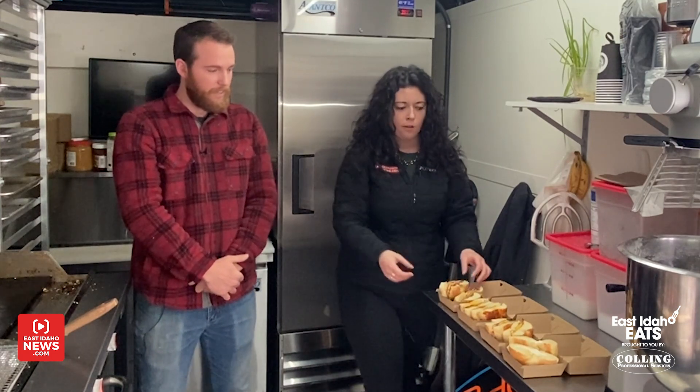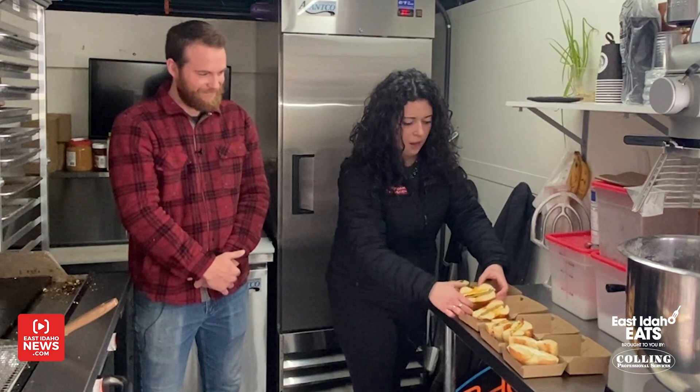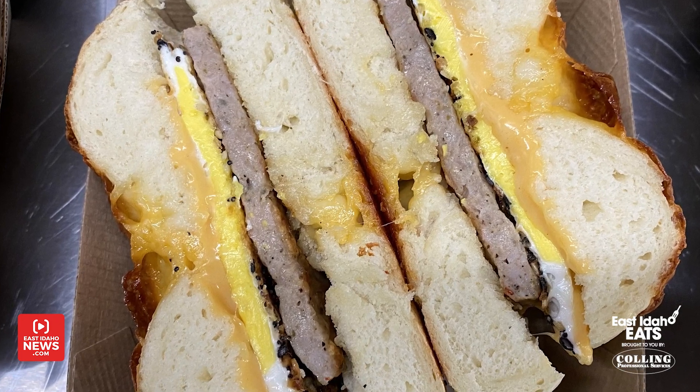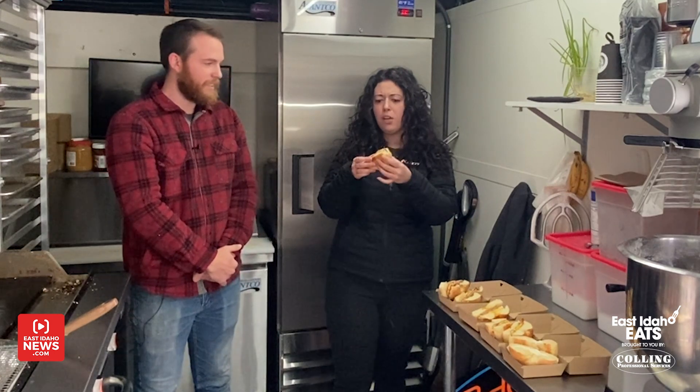You serve breakfast and lunch? Breakfast and lunch all day. And this one right here — I'm moving along all these bagels because they're hot and delicious — this is the sausage, egg and cheese. It just has sausage, egg, and cheese on it, and that one's on a cheddar cheese bagel. That is so good.